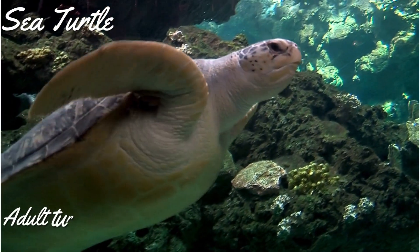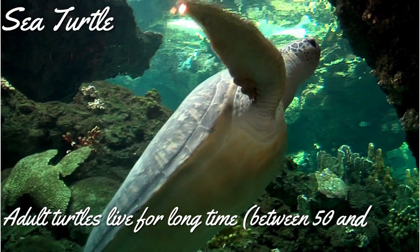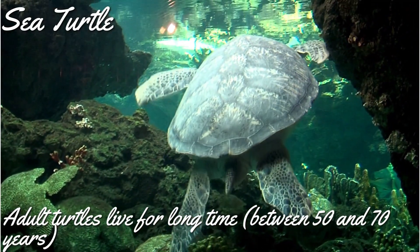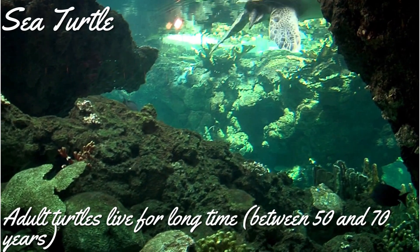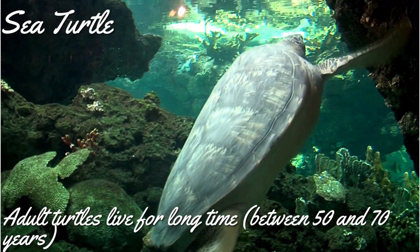A sad thing about turtles is that only 1 in 1,000 turtles will make it to adulthood. A lot of baby turtles will become prey for other animals and birds. The bright side is that adult sea turtles live for a long time — the average lifespan is between 50 and 70 years.